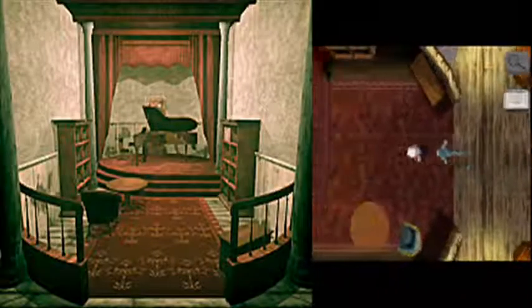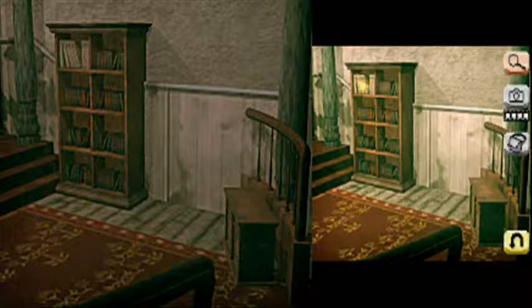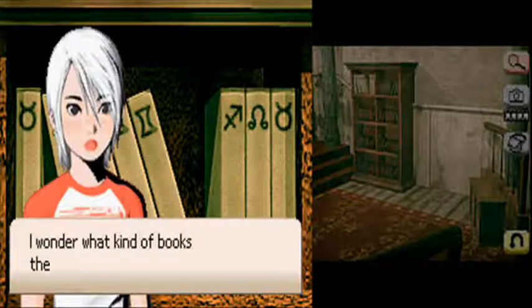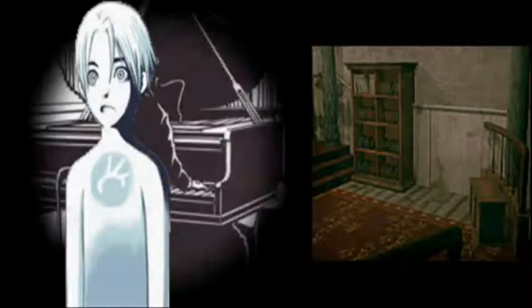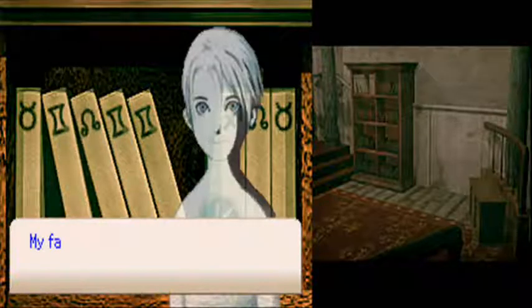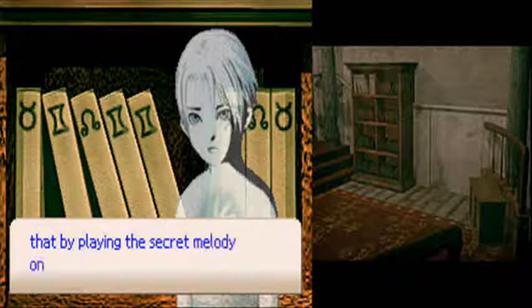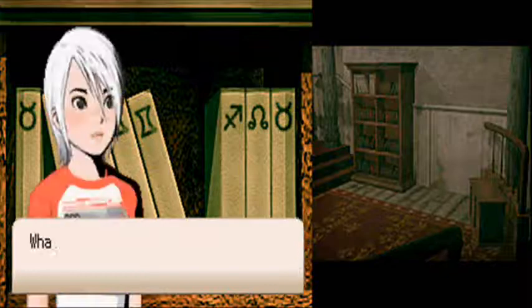Let's head back here. Oh! Hang on a sec. Play the piano, play the piano and open doors. By playing the secret melody on the piano, it could make hidden doors appear.